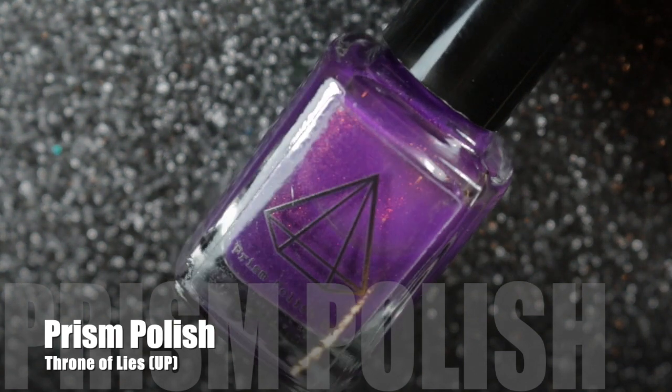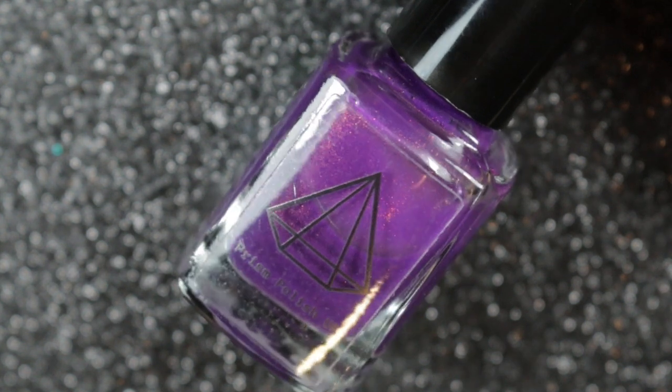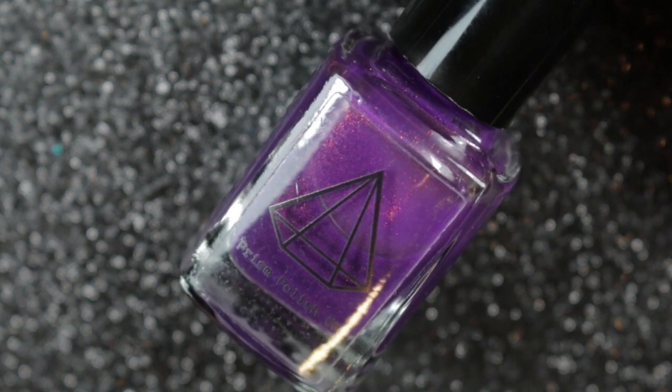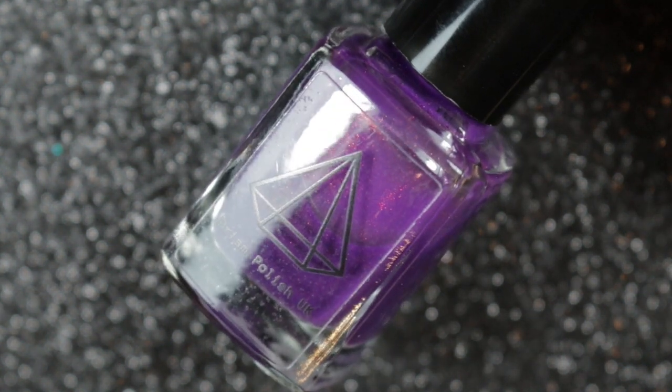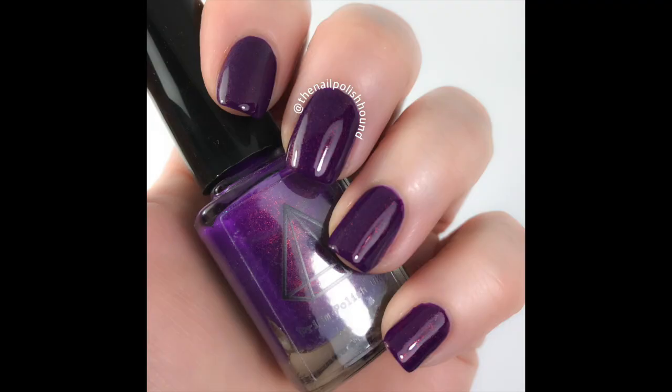My next choice is Throne of Lies by Prison Polish. This is a unicorn pee polish, so it has that rare and coveted unicorn pee pigment that gives it that shift. In this swatch it is worn over a topper also by Prison Polish, because these unicorn pee polishes are designed as toppers and don't really build up very well on their own.